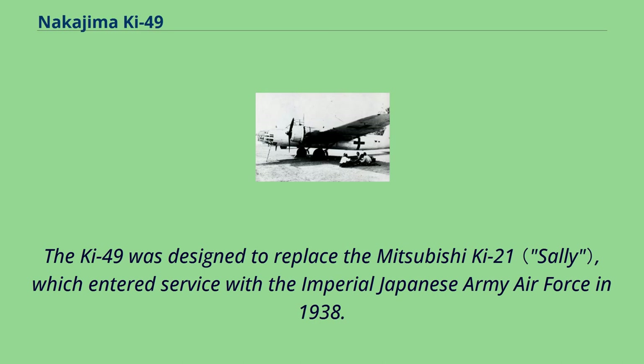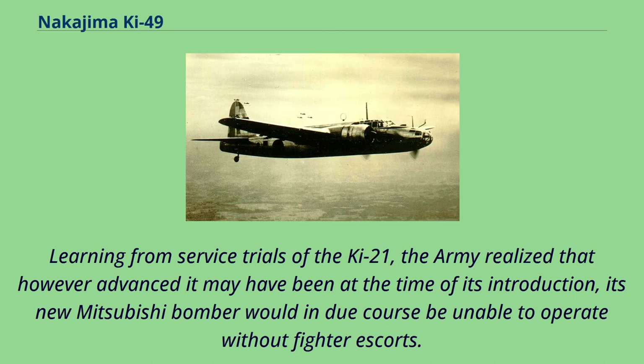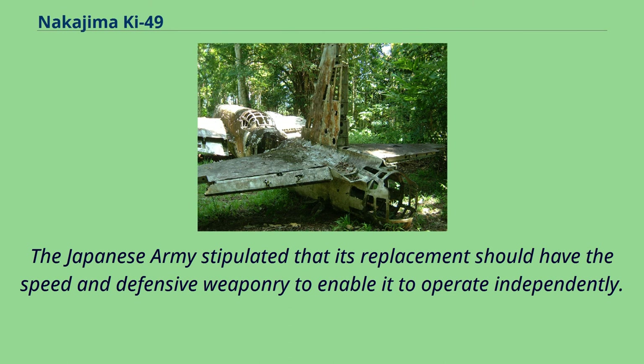The Ki-49 was designed to replace the Mitsubishi Ki-21, which entered service with the Imperial Japanese Army Air Force in 1938. Learning from service trials of the Ki-21, the Army realized that however advanced it may have been at the time of its introduction, its new Mitsubishi bomber would in due course be unable to operate without fighter escorts. The Japanese Army stipulated that its replacement should have the speed and defensive weaponry to enable it to operate independently.